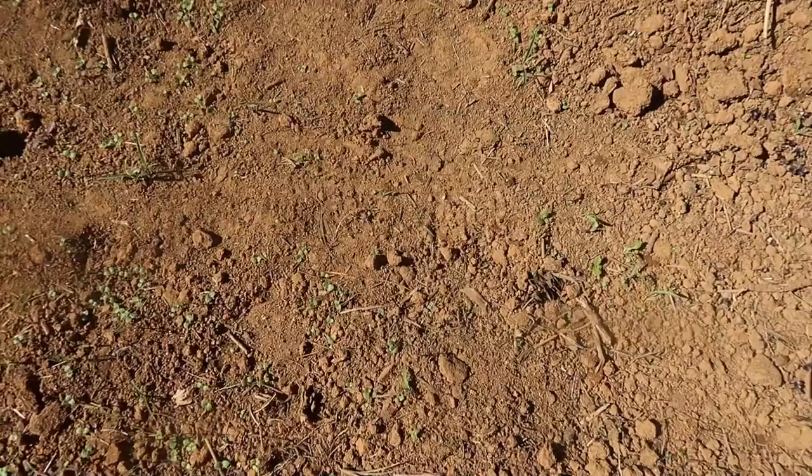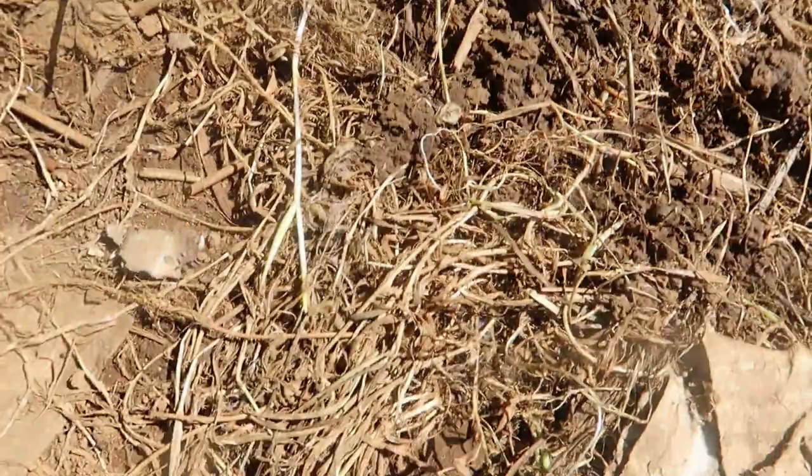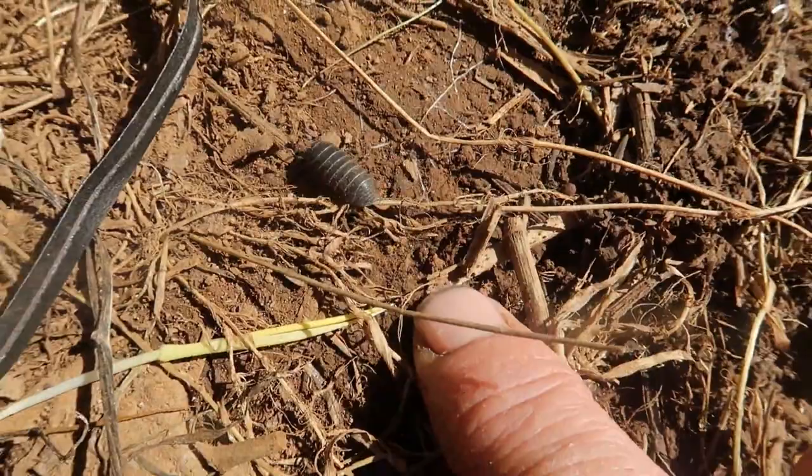Roly-polies are those little crustaceans that roll up into a little ball when startled or frightened. You're generally not going to find them out in the dirt — you'll find them underneath stuff. They scurry away because they have to be kept moist, just like slugs do. They're actually crustaceans, which means they breathe through their gills, and if their gills dry out they die. So they mostly live under rotting wood or in compost bins, and you'll even see them in your garden.